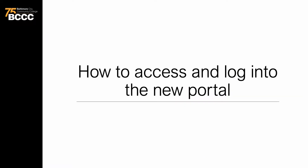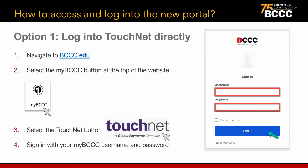Let's first explore how to access and log into the new TouchNet payment portal. Logging in is easy. There are two options to log into the new portal. Option 1: log into TouchNet directly.